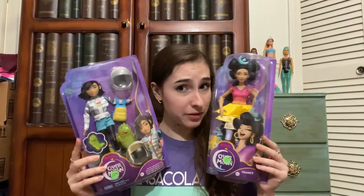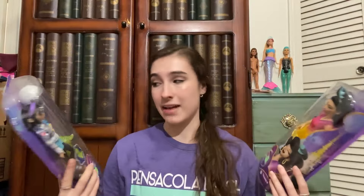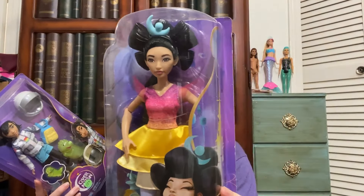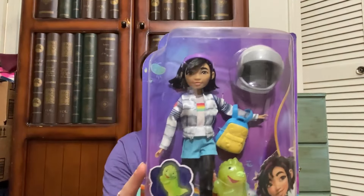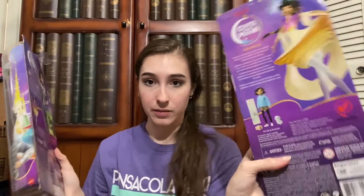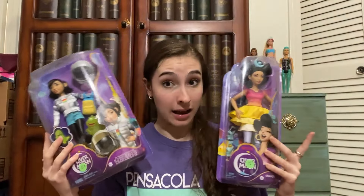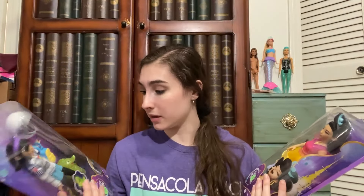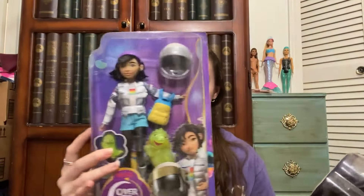I also got two dolls for $12 each — both 30% off — from a Netflix show called Over the Moon. I had absolutely no idea what it's about, but I thought the dolls had gorgeous, unique face molds. There are only two dolls in the line, and I got both of them.